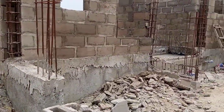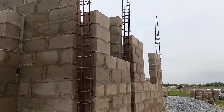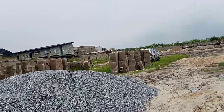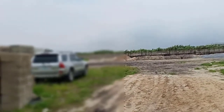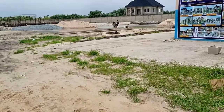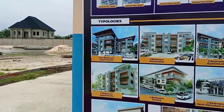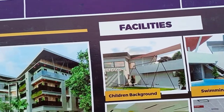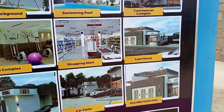You can see the work that is going on here. So what are the features of this estate? This estate will have 24-hour power supply, portable water, an estate mall, street lights, a gym, 24/7 security, and good road network. Looking at the wall here, you can see the estate described. It will have a children's playground, swimming pool, commercial complex, gatehouse, shopping mall, gym complex, security building, car parks, and standby generator.